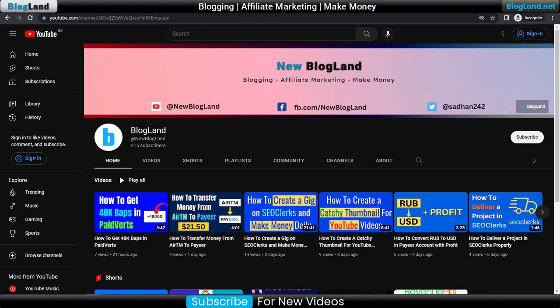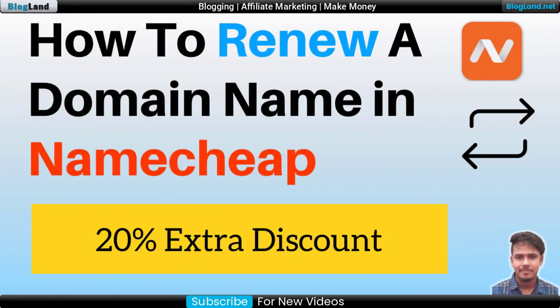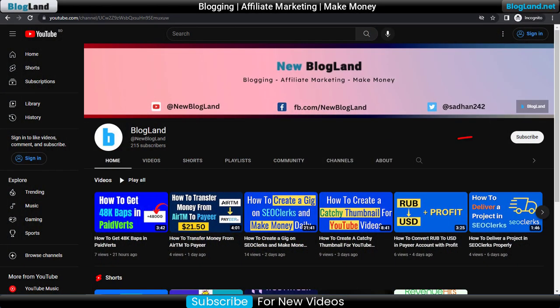Hi guys, this is Adan from Blogline. Today I'm going to show you how to renew an expired domain name in Namecheap. This is my YouTube channel — if you want to subscribe, please subscribe. I make videos on blogging, affiliate marketing, and making money online. So let's start.